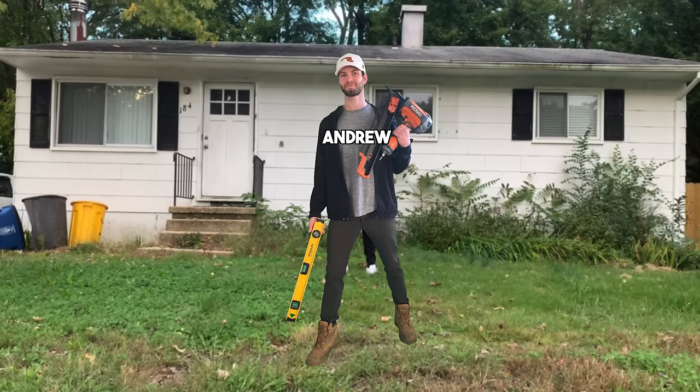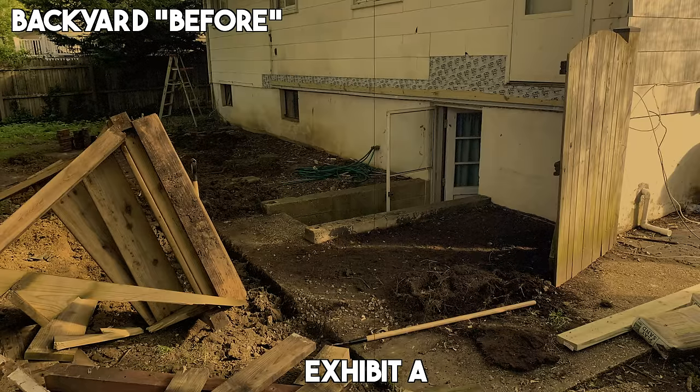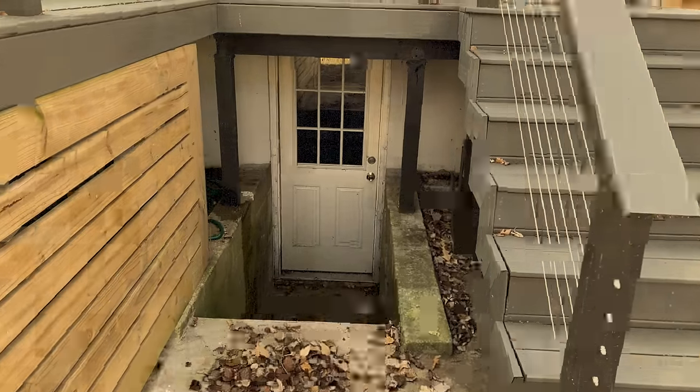That's my fixer-upper. I'm Andrew, and if you're new to the channel, a few years ago I bought the ugliest house in Maryland. And if you don't believe me, here's exhibit A — and that was just the outside.